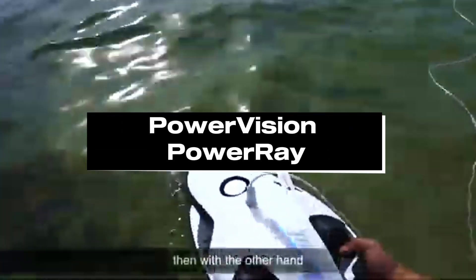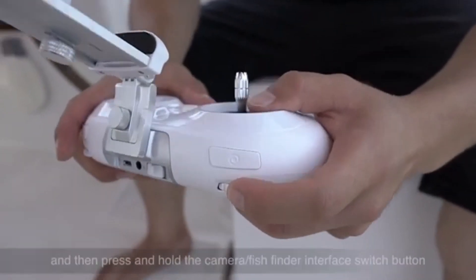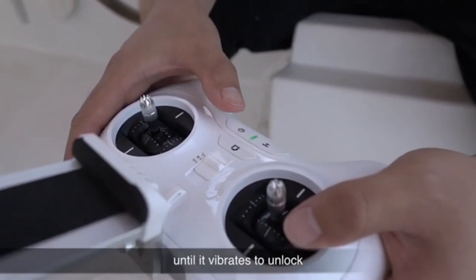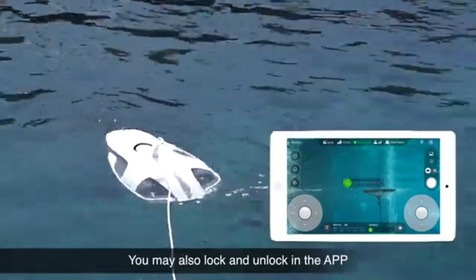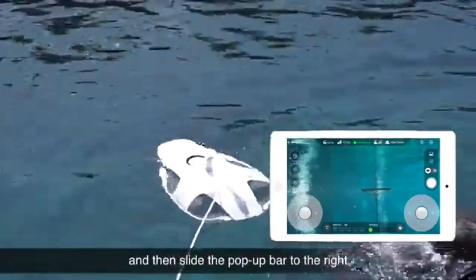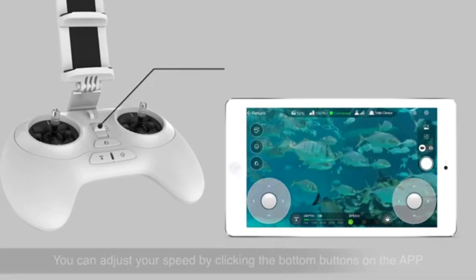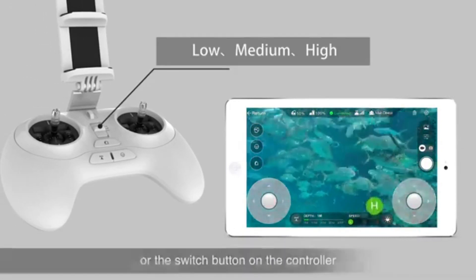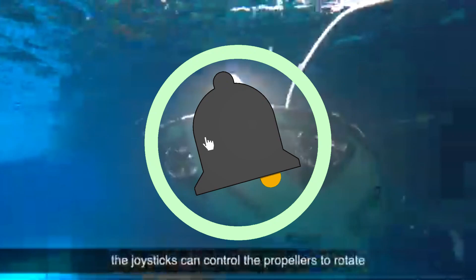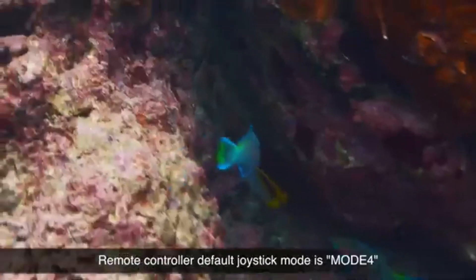Number 3: PowerVision PowerRay. The PowerVision PowerRay is the ultimate technology for underwater exploration in 2024, offering unmatched capabilities and versatility for both fans and pros. The PowerRay's cutting-edge imaging technology allows it to record breathtaking underwater footage in rich detail. With its high-resolution camera, users may explore the underwater environment with never-before-seen clarity. Built with sturdy materials, the PowerRay is made to survive the rigors of underwater exploration. Its streamlined design allows it to travel through water with maximum efficiency, reducing drag and prolonging battery life.